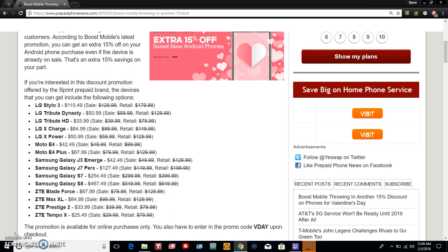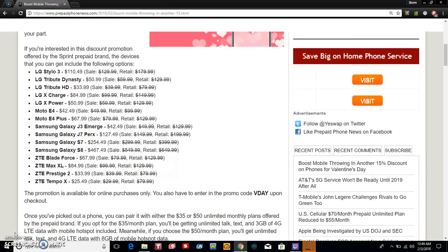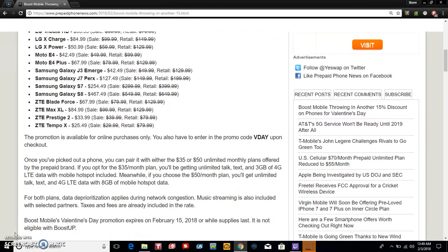Those are the prices that you'll pay if you enter the promo code V-Day on Boost Mobile's website. Check out the description box below because I'll put a link to all these phones from Boost Mobile's website. Click on the description box, click on the phone that you want, and make sure that you put the promo code V-Day at checkout. This promotion is available for online purchases only, so keep that in mind.